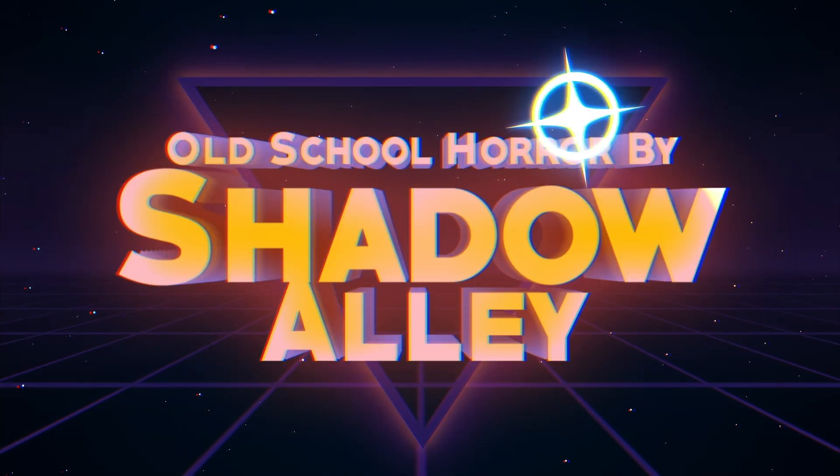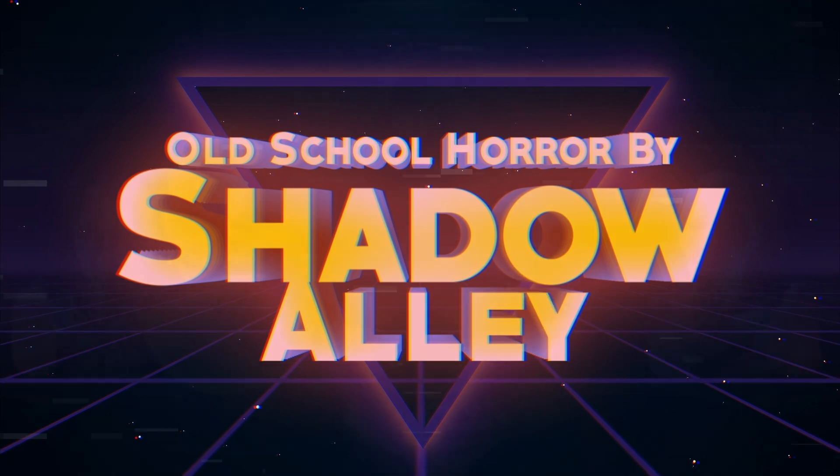Who likes free stuff? Welcome back to the channel. This is Shadow Alley and we talk about mainly horror movies and other creepy things like silicone masks. So if you're into that kind of thing, please feel free to stick around.